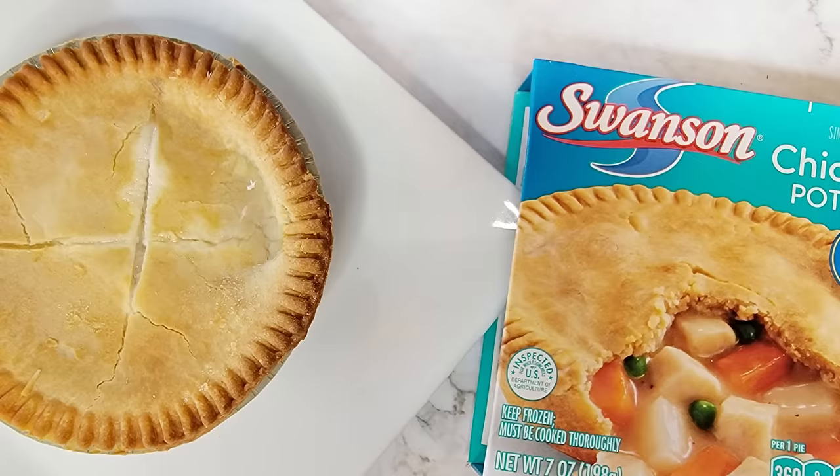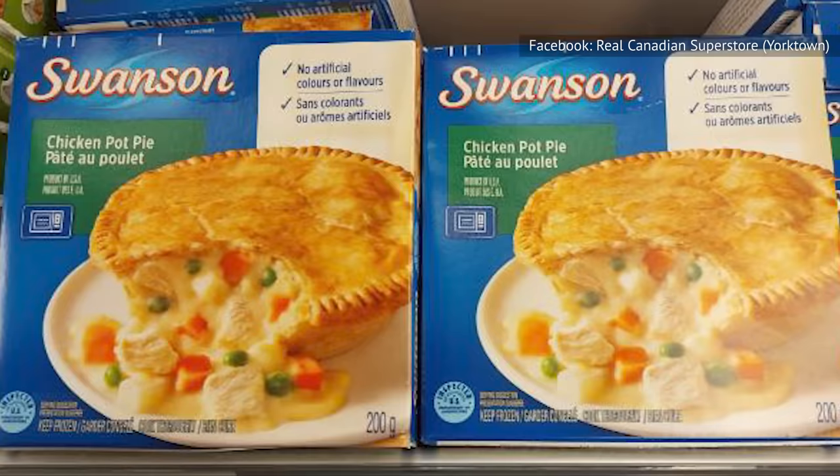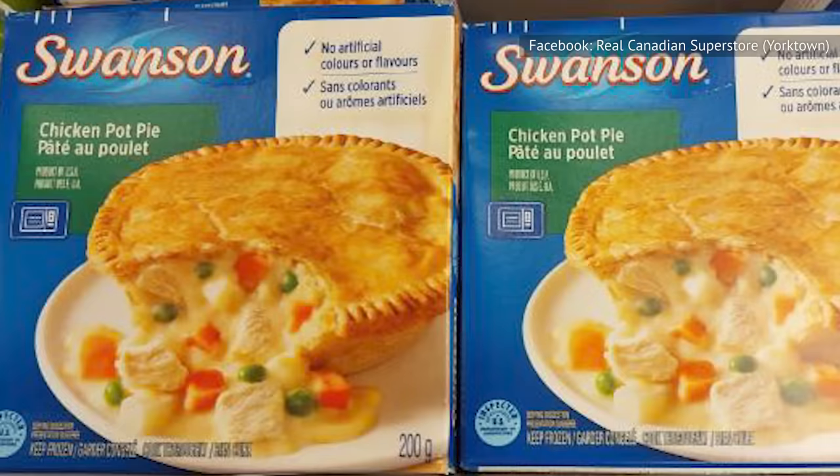That means it comes less from bone and tissue, and more from meat and muscle. This slight difference in ingredients may also account for why Swanson's otherwise identical chicken pot pie packs lower counts of sodium, cholesterol, and carbohydrates than Banquet, though it's higher in fat.